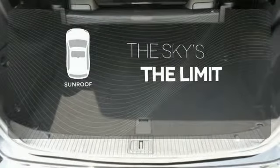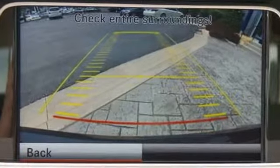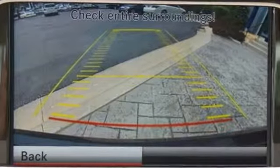Get your daily vitamin D by opening up the sunroof. The E means efficiency, energy, entertainment and above all, excellence.